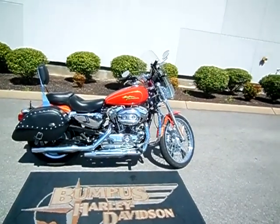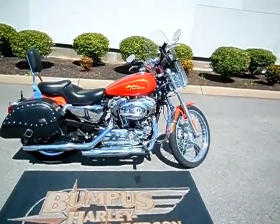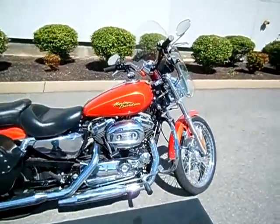Hey everyone, this is Greg, your internet sales guy down at the Murfreesboro location, here at Bumpus family dealerships.